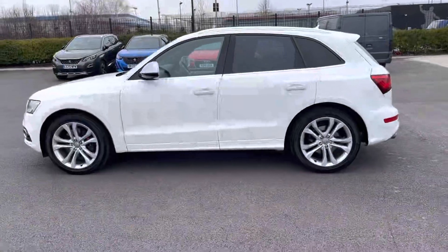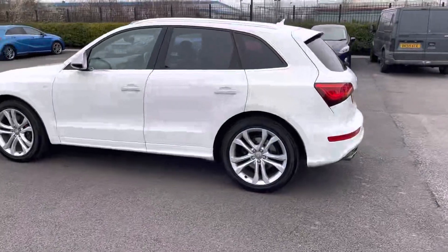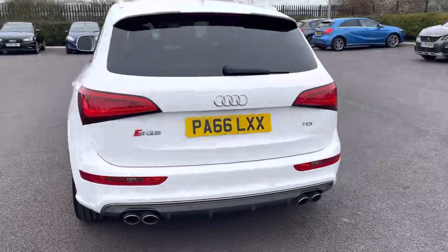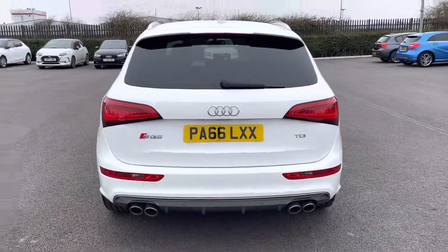It's a Motormatch approved used vehicle so it will come with a 30 day or a thousand mile warranty, whichever comes first. If you would like to put yourself in for a test drive in this car, please give us a call on 01244 311 404.